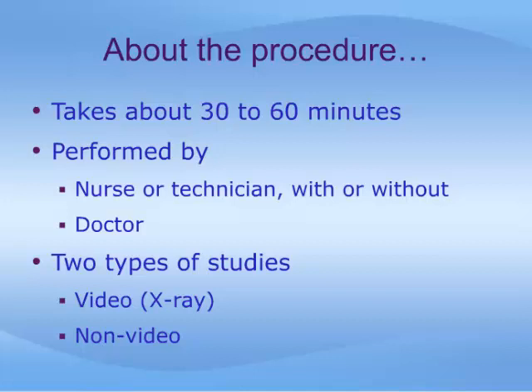Typically, a urodynamic study takes approximately 30 to 60 minutes to complete, and it is usually done by a nurse or technician. A doctor may also be present for some tests. There are two types of urodynamic tests: video urodynamics, which involve the simultaneous use of x-ray pictures periodically throughout the procedure, while non-video urodynamics do not.